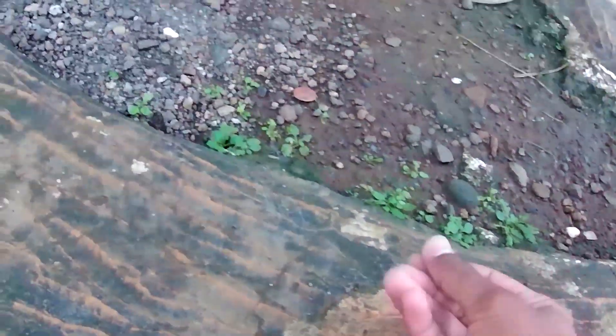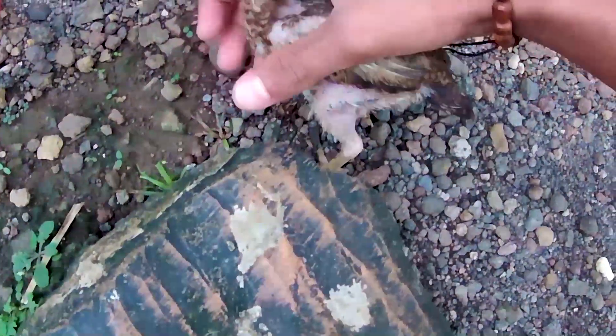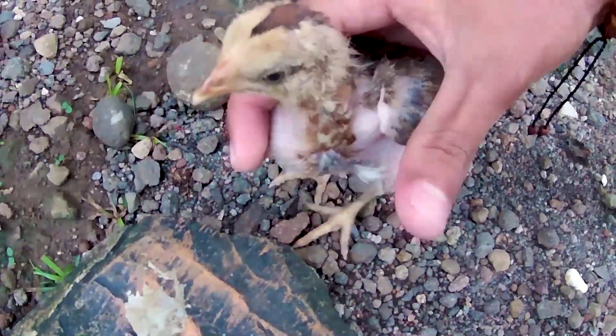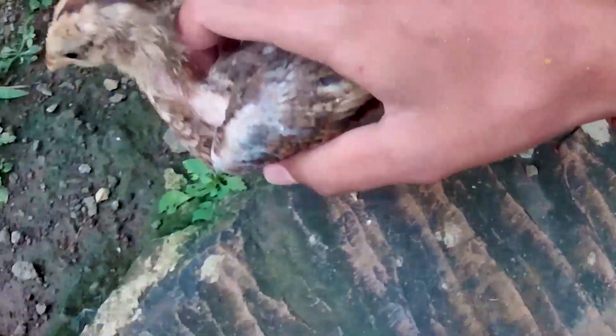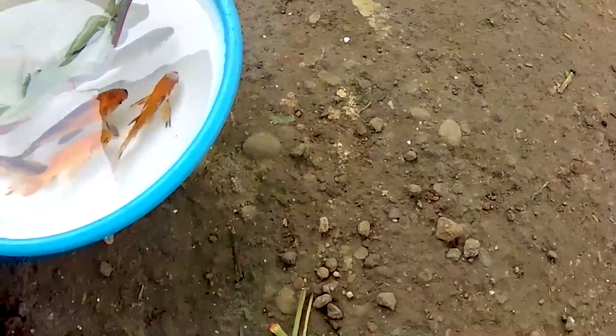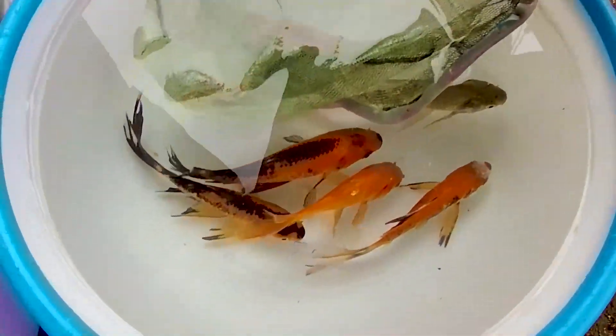Ternyata seekor anakan ayam! Ayo sini, kakak sayang. Hehehe, lihat dia malu-malu, Timan. Kita tangkap nih guys. Nampaknya dia sangat ketakutan sekali ya, tapi kakak gak akan apa-apain dia, Timan. Justru kakak akan merawatnya dengan baik-baik ya. Oh adidaw, lihat seekor anakan ayam ini. Kira-kira anakan ini adalah anakan ayam kate, Timan. Kakak sampai lupa nih guys, kakak lupa ya untuk memindahkan semua ikan-ikan yang tadi kakak temukan, Timan.